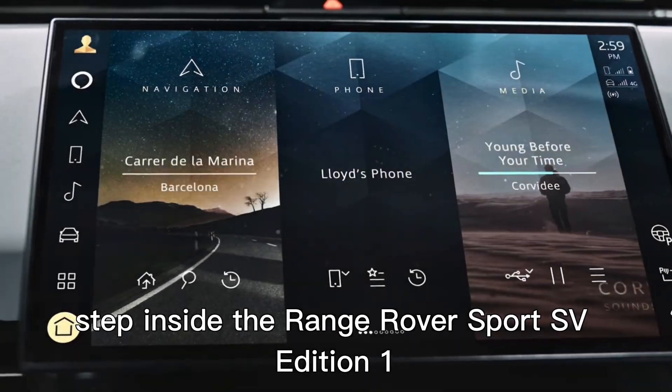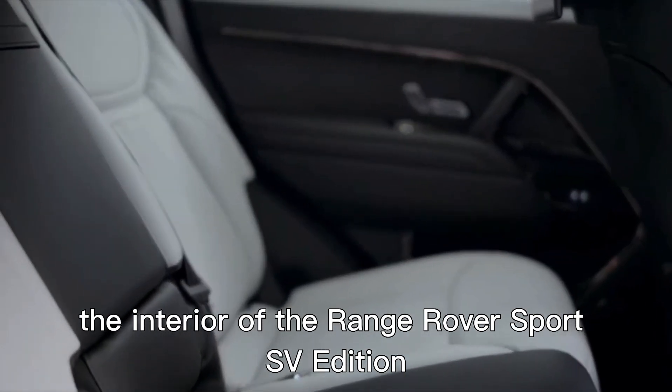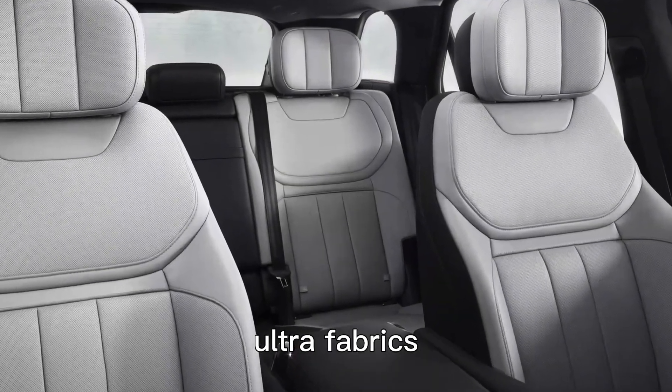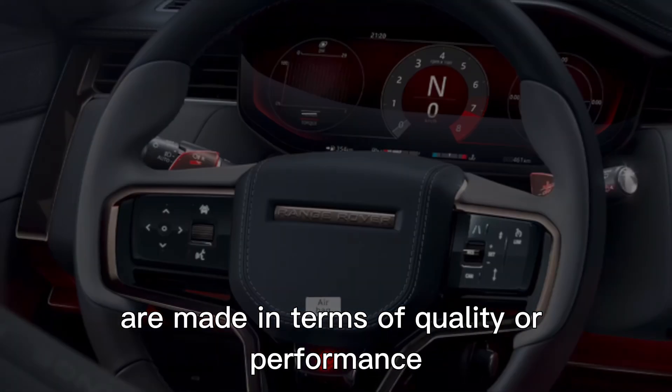Step inside the Range Rover Sport SV Edition 1 and experience a world of luxury and innovation. The interior embodies a concept of sustainable, modern luxury. Modern materials, including lightweight ultra-fabrics, are used to ensure no compromises are made in terms of quality or performance.